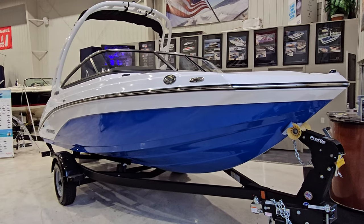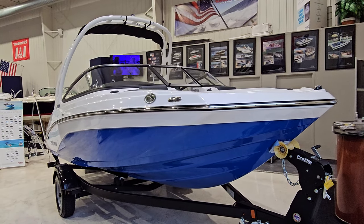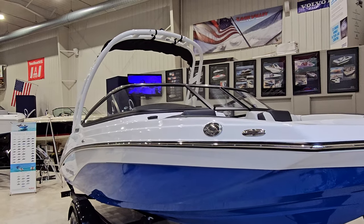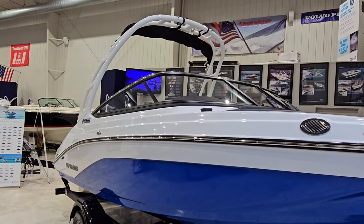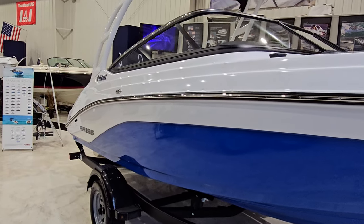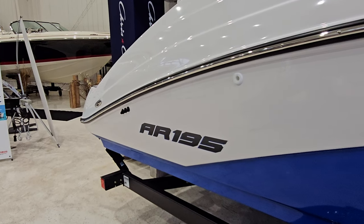This particular one is the space blue color combo — very sharp-looking. Matched with that stainless steel rub rail and the black insert, stainless steel pull-out cleats, and a good-looking windshield frame. You have the matching white arch that does fold forward — fold it forward and it's going to get you inside a 7-foot garage door. Working your way down the side, you can see the stainless steel pull-out cleats, good-looking Yamaha badging along with the AR195 logos.